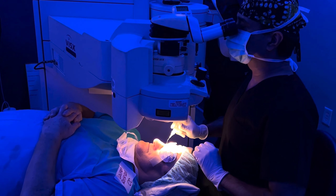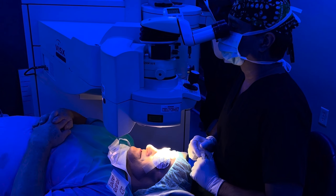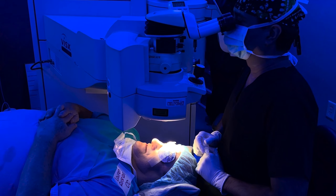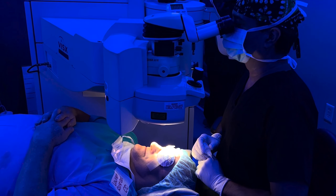Doctor, I just finished doing laser blasting on your dense corneal scar. Can you tell any difference? Some sharpness. Yes? Any pain at all? I'm starting to feel just a little dull ache, but now it's not.